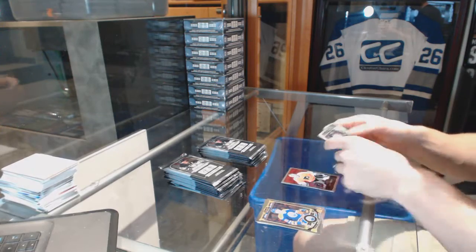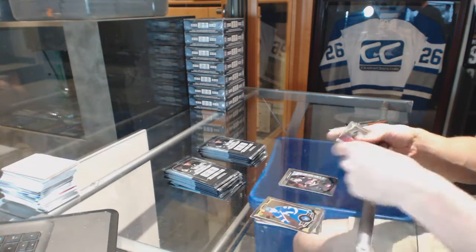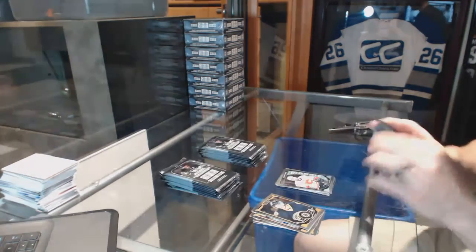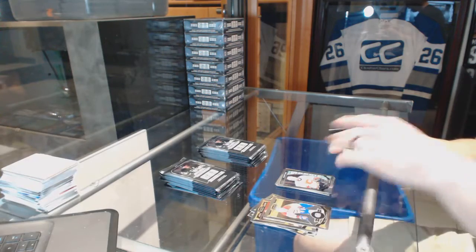Alright, we've got a retro for the Flyers, Steve Mason, and a murky rookie for the Senators, Matt Pumple. Retro for the Canadiens, Max Petriani, and a rookie for the Flames, Emile Poirier. Hell of a start.